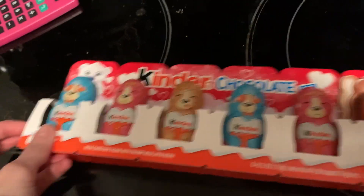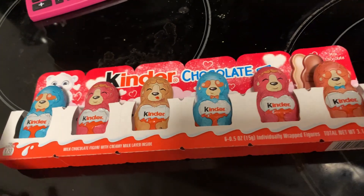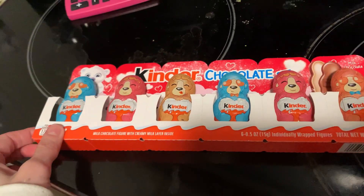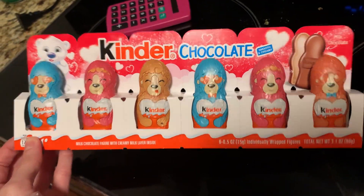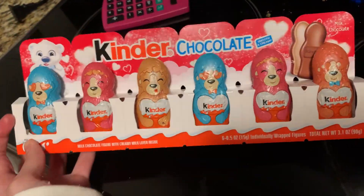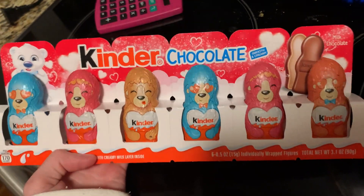Oh, I almost forgot — I bought this six-pack of Kinder Chocolates. I've never bought my kids these before, but they seem like all the rave in all the Easter basket and Valentine video ideas I've seen, and even stockings. I found these Kinder Chocolates and I'm going to put three in each of their baskets for Valentine's. I hope to see you guys in the next video!